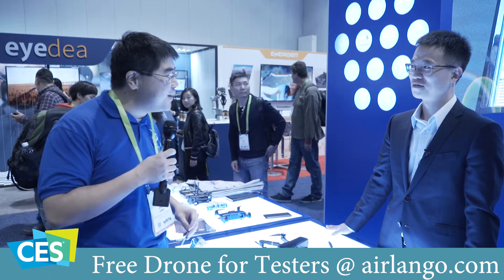This is YLAM here at CES 2018. I'm over here at a brand new drone company that I just got a chance to talk to. Ian, the CEO of AirLango, is going to be talking about the Mystic drone. Can you please tell us about that product?